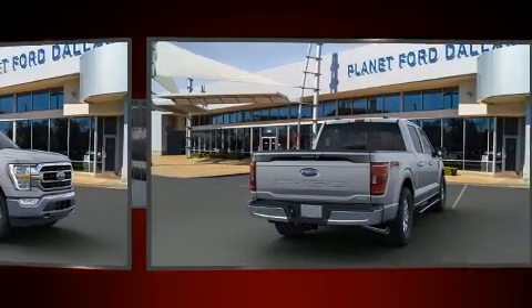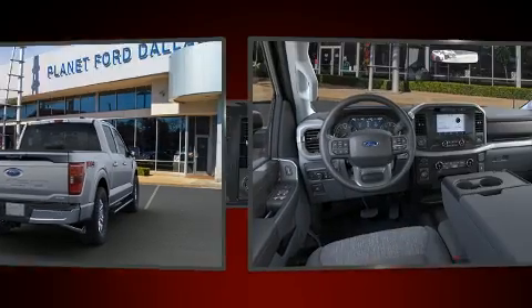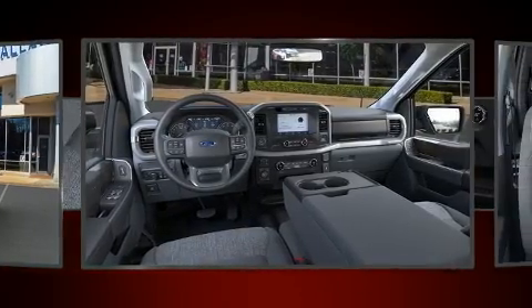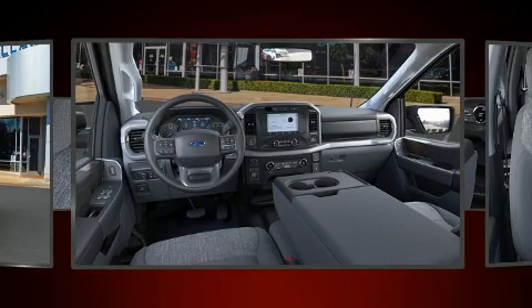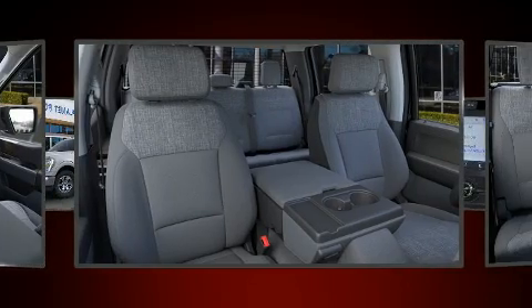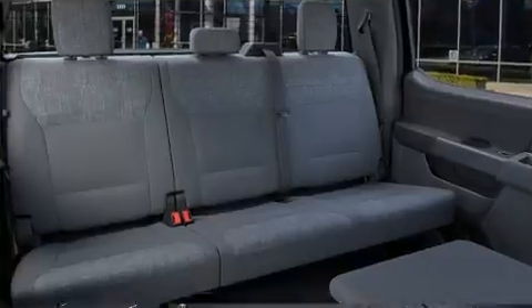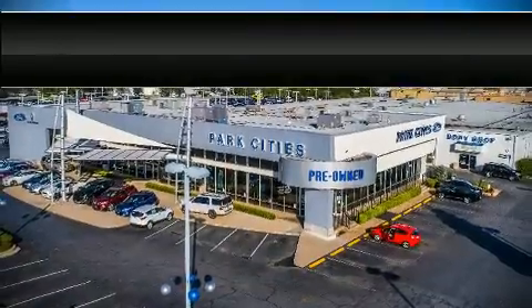Ford ensures the safety and security of its passengers with equipment such as head curtain airbags, front side impact airbags, traction control, brake assist, a panic alarm, an emergency communication system, and four-wheel disc brakes with ABS. For added security, dynamic stability control supplements the drivetrain.